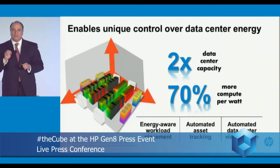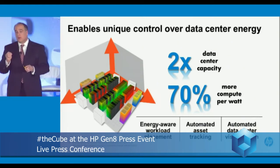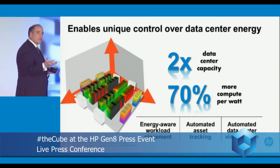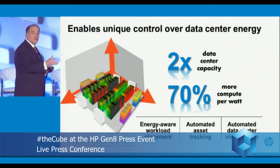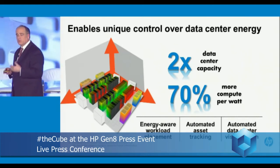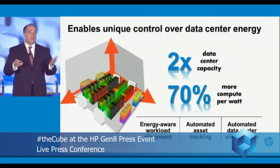This 3D sea of sensors built in with the Proactive Insight Architecture gives our customers the ability to have energy-aware workload placement. We can visualize a complete data center around power, cooling, and location. We deliver 2x the data center capacity back — 70% more compute for every watt than what we've been able to do in previous generations. These are the kinds of breakthrough technologies that every data center needs to deal with the scale of the cloud era.